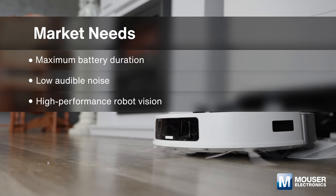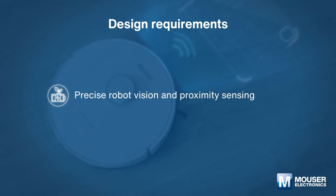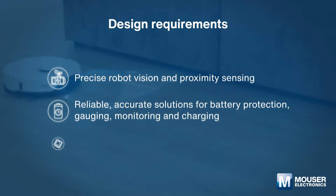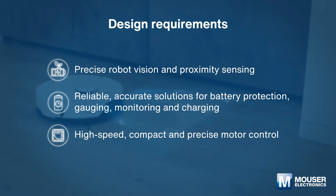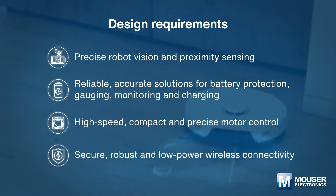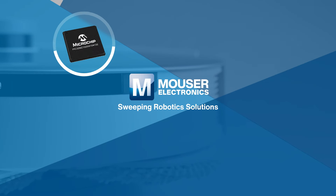To design cutting-edge sweeping robotics with maximum battery duration, low audible noise, and high performance, engineers require precise robot vision and proximity sensing, reliable accurate battery management, high-speed compact and precise motor control, and secure robust low-power wireless connectivity.